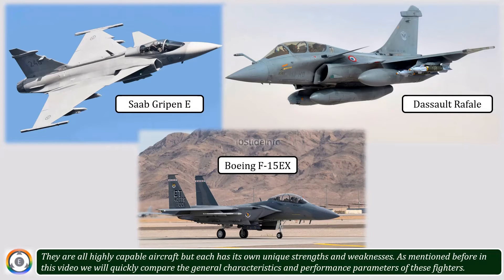In this video, we will quickly compare the general characteristics and performance parameters of these fighters. In order to keep the video length crisp and short, we will not be comparing the avionics or armaments.